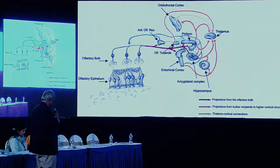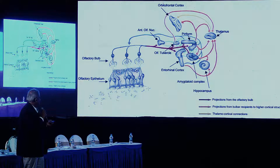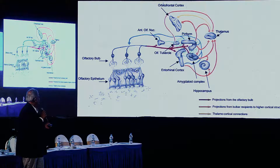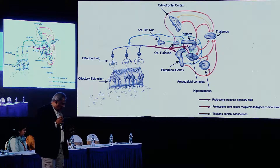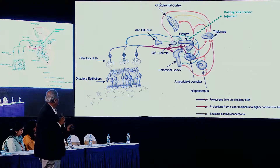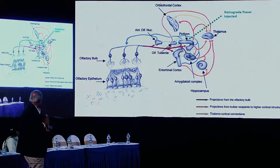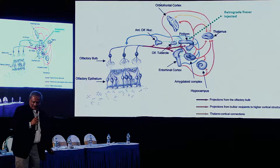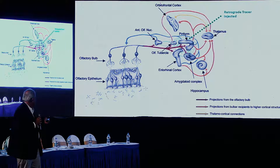The mitral cells project to different parts of the brain — the thalamus, hippocampus, amygdala, entorhinal cortex, orbitofrontal cortex — and the key structure here is the piriform cortex. So what did we do? We injected retrograde dye into the piriform cortex. When the axons are cut and the mitral cells are degenerated, they cannot take this dye back to the soma. But if they regenerate, they would take the dye back to the soma.